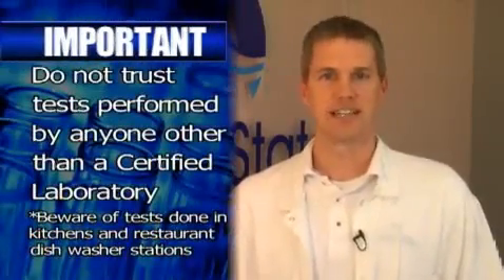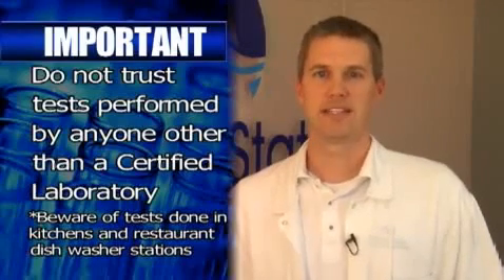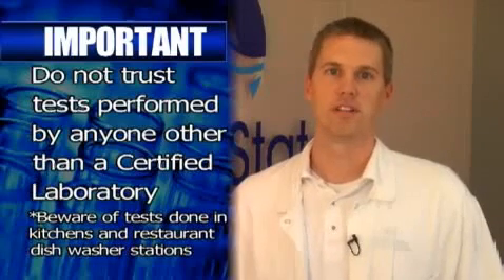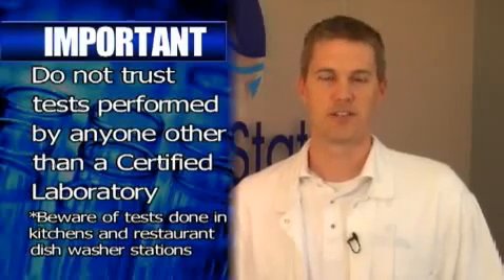It cannot be stressed enough that tests performed outside of a certified laboratory environment without using non-biased, trained, and accredited lab professionals — which we do use — simply cannot be compared to what we do here at Silver State. I would be very suspect of any tests that are not performed by a true, unbiased, and certified third party.